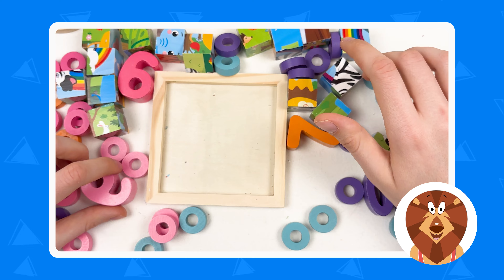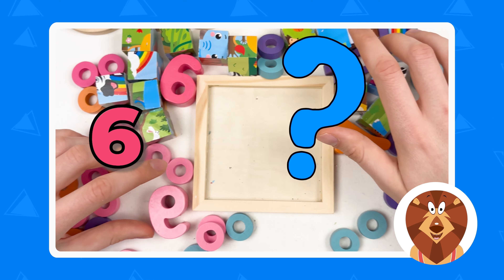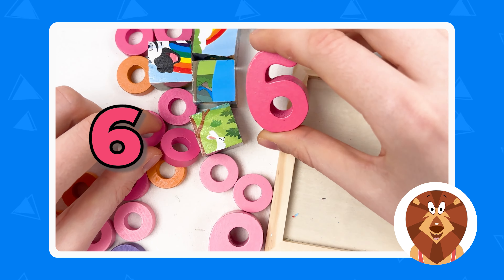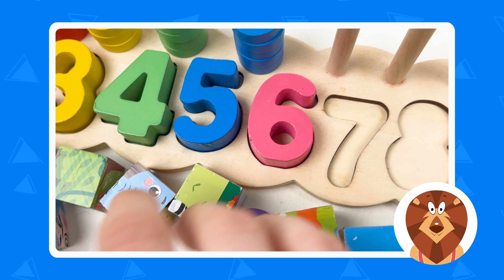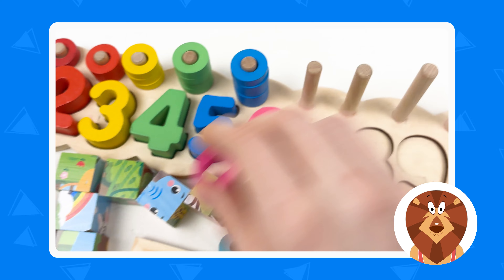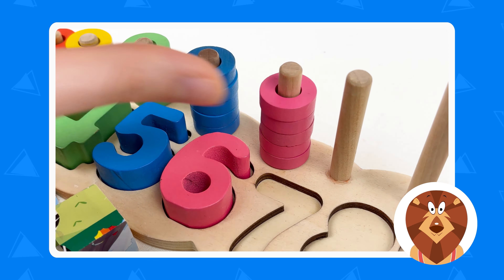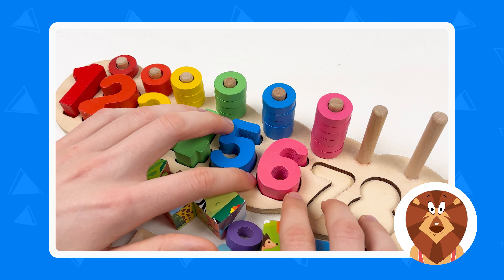The next number is number six. Can you see it? Here is number six. Let's place it right after number five. Now let's take the six pink wheels. Let's count together: one, two, three, four, five, and six. Well done — it's a pink color number six.